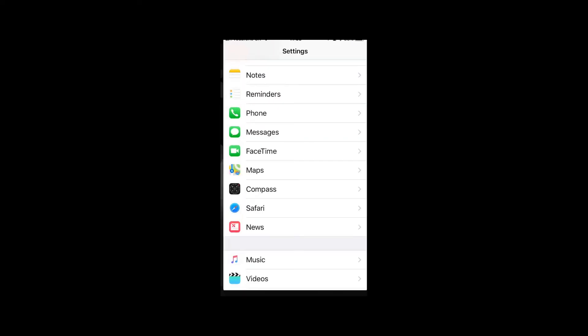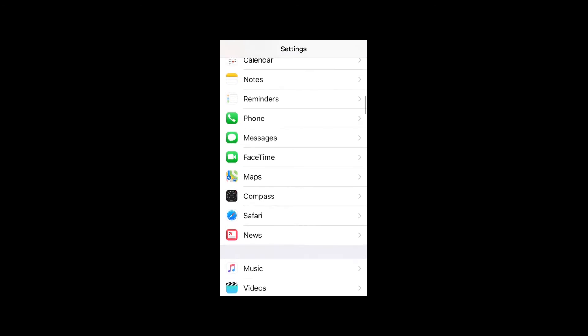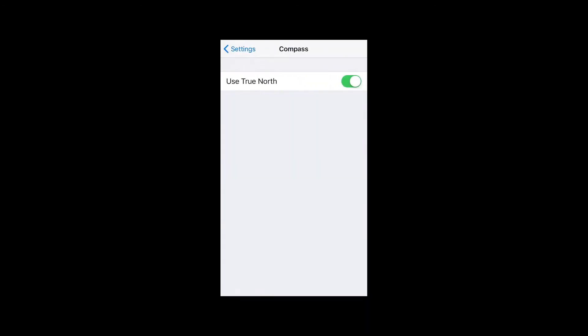The good news is there is a way on an iPhone to avoid this — I'll show you that now. If you've got an iPhone, just check that under the compass settings you've got 'Use True North' selected. I'm not sure if you can do that on a Samsung, by the way.